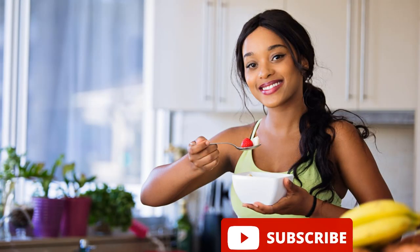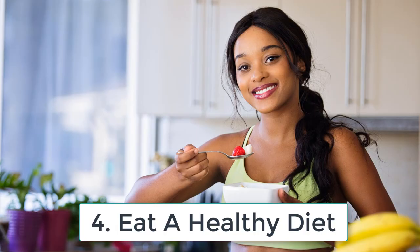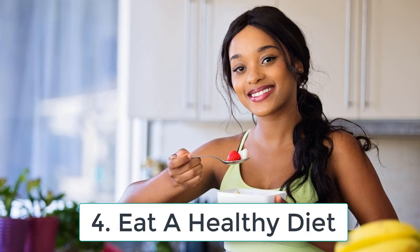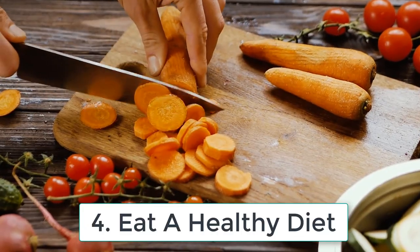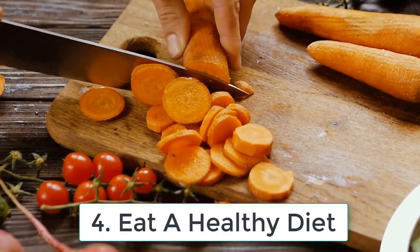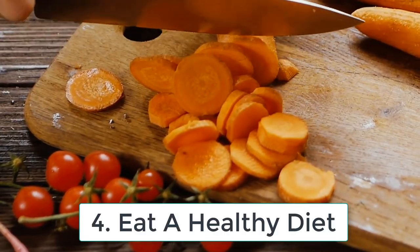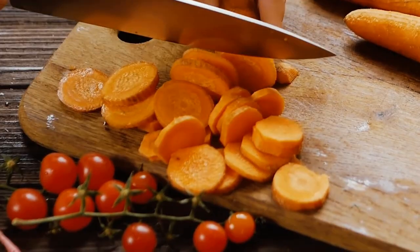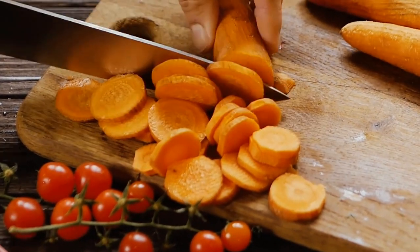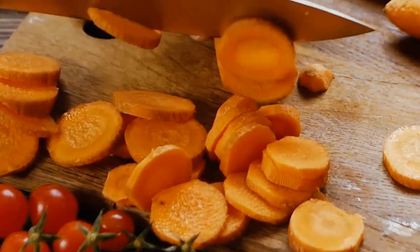Tip number four: eat a healthy diet. You are what you eat, and your skin is no exception. A healthy and balanced diet is crucial for beautiful and radiant skin. Include foods that are rich in antioxidants, such as fruits and vegetables, to fight against free radicals that damage your skin. Also, avoid processed and junk food, as they cause inflammation and acne.